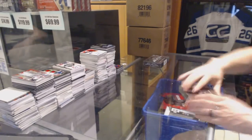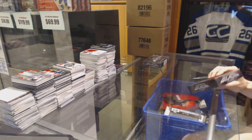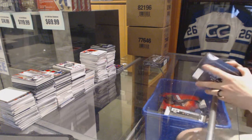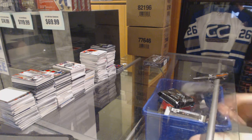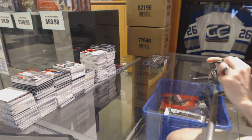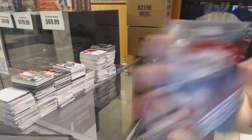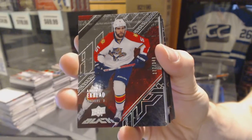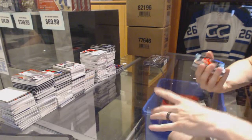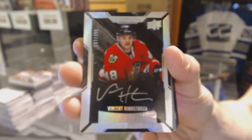Box three: base card number 349 for the Florida Panthers, Aaron Ekblad. Lustrous Rookie Autograph number 299 for the Chicago Blackhawks, Vinny Henestrosa.